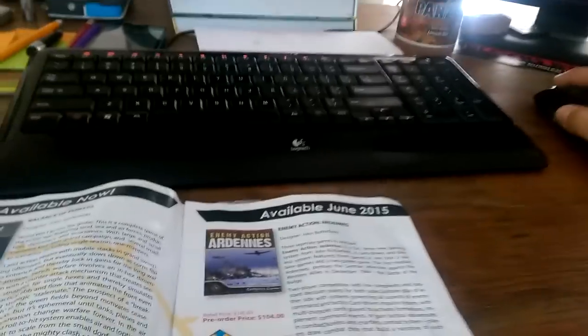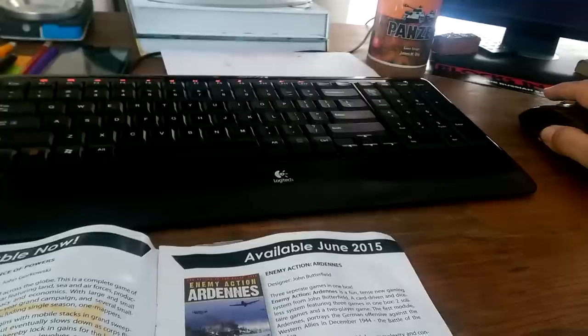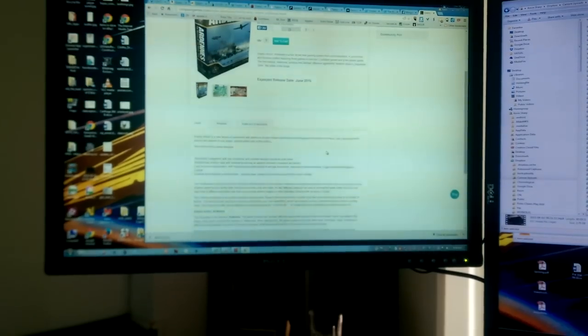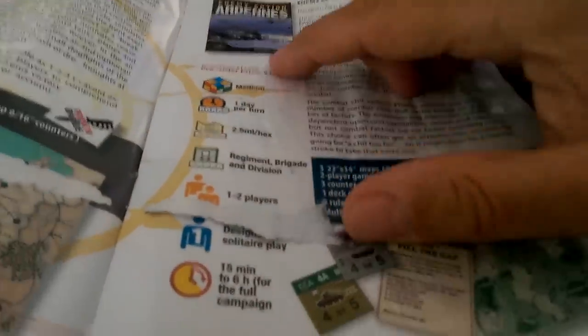Enemy Action: Ardennes — the one with the ridiculously high shipping cost because prices went up. Okay, here we go — there's their website. And here's the catalog entry. Why isn't all this information on your website, guys? This would be cool.